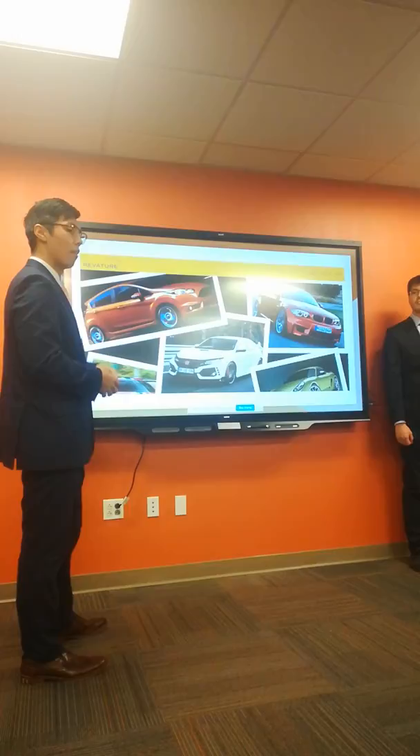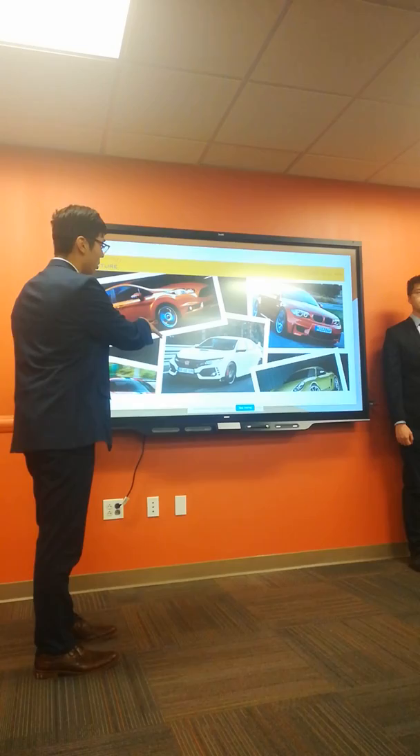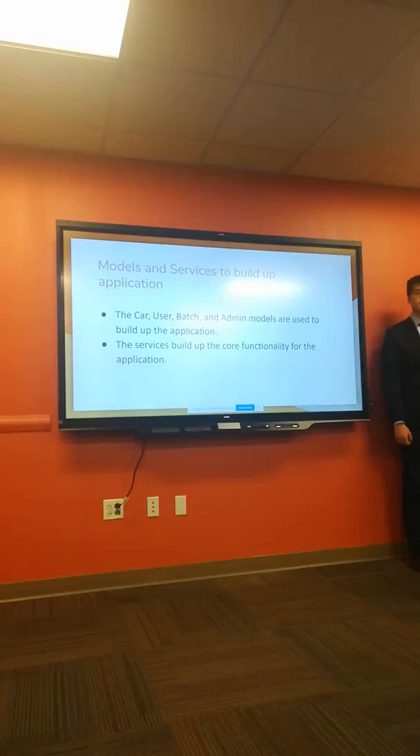After officially launching our application via the S3 bucket, it takes us to our application's homepage, as you can see right here.